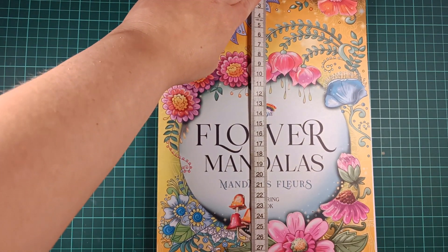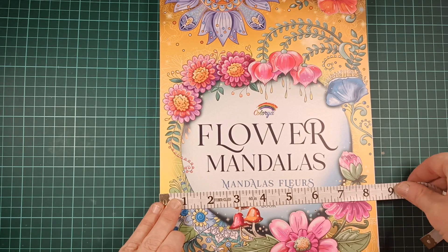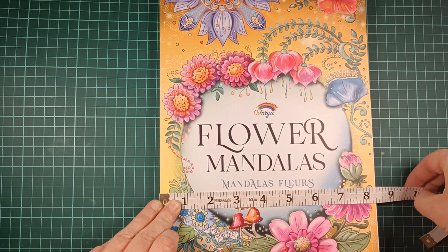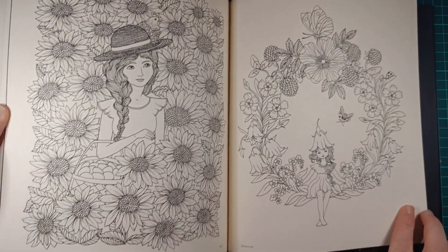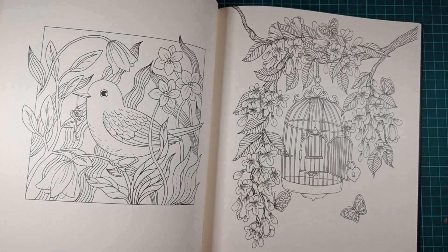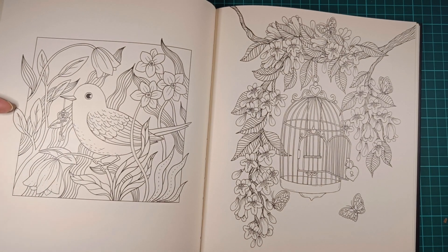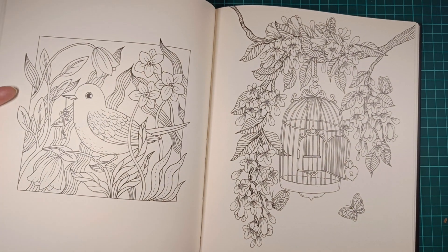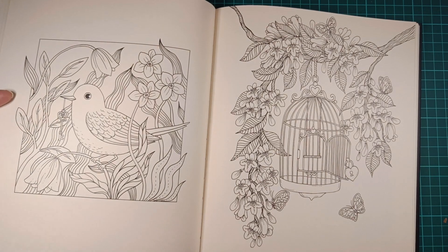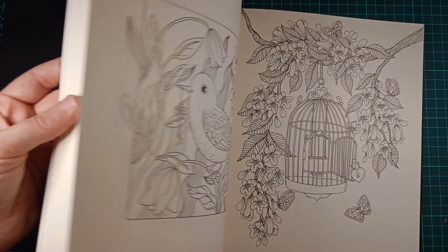It's quite big — you can see my hand here. It's 21 centimeters wide and 30 centimeters in height. In inches, that's 8.2 wide and 12 in height.